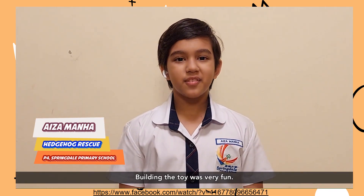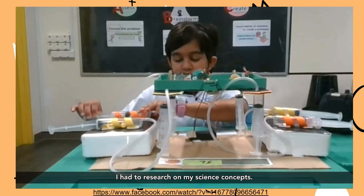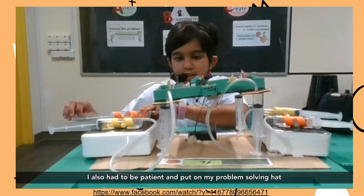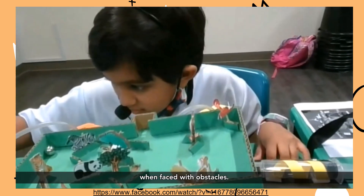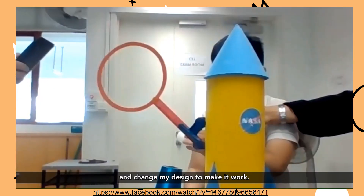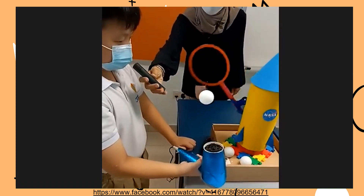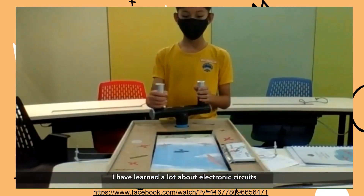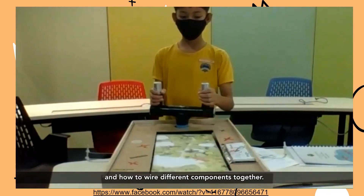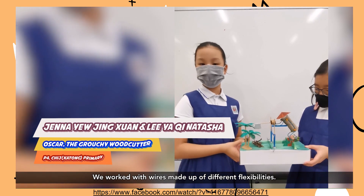Building the toy was very fun. It was also quite challenging. I had to research on my science concepts. I also had to be patient and put on my problem-solving hat when faced with obstacles. I learned to choose suitable materials and change my design to make it work. My toy is Smashing Planes, where you can control a plane to avoid obstacles. I have learnt a lot about electronic circuits and how to wire different components together.